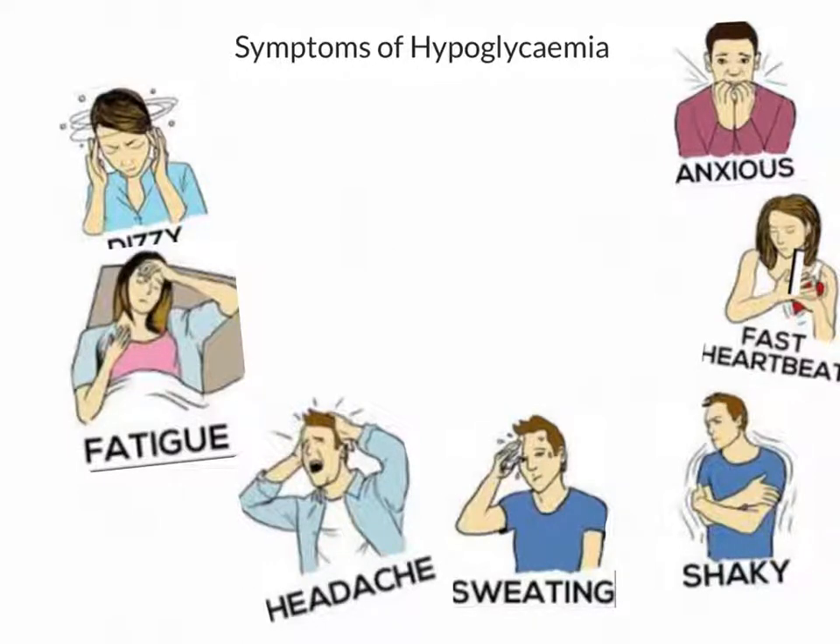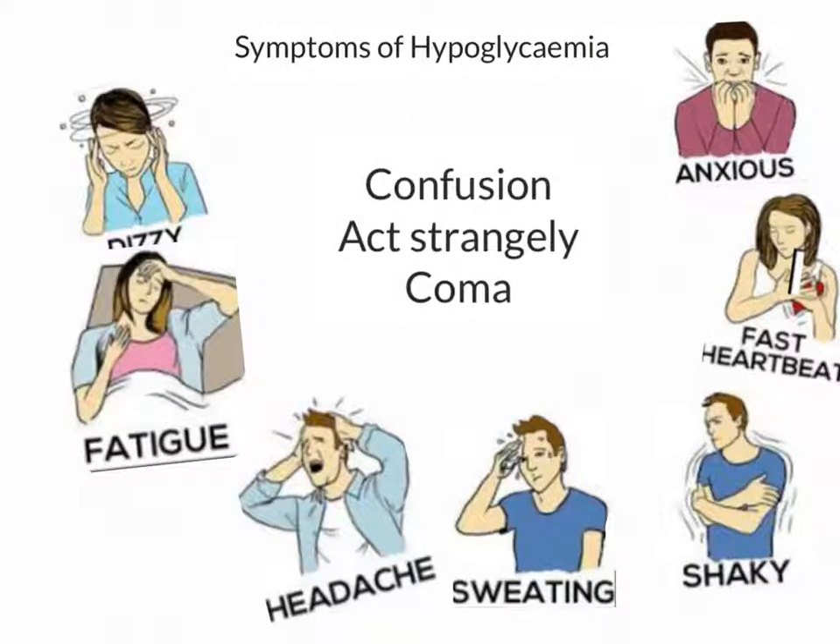When the sugar drops even further, you might find more severe symptoms. They might act strangely, get uncooperative, become confused or aggressive, or most worryingly, have a reduced or complete loss of consciousness. Any of these symptoms, or any change in condition, warrants a quick blood glucose test.